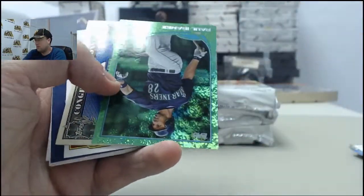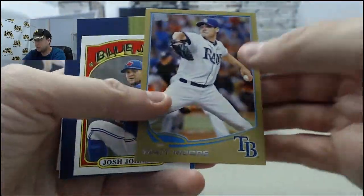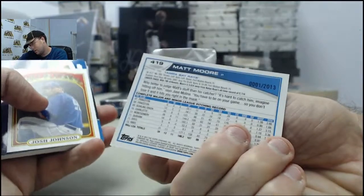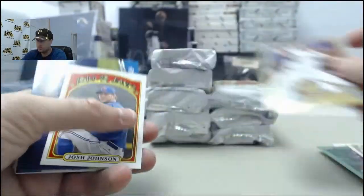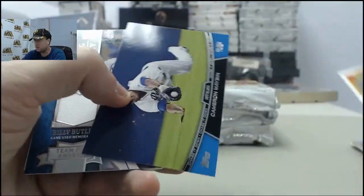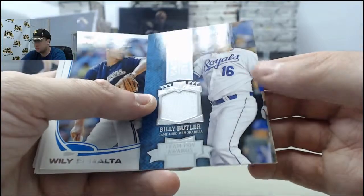Making the mark — Matt Moore. Raul Ibanez Green, Million Dollar Challenge card. Matt Moore. 0001 of 2013 — that's kind of cool. Josh Johnson Mini. Cameron Maybin chase it down. And we got the Billy Butler Chasing History jersey.